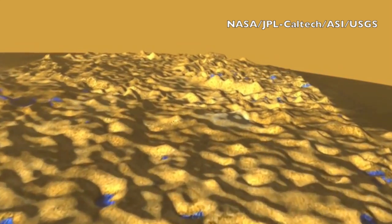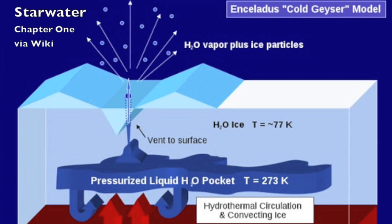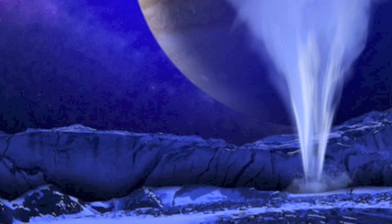Now speaking of moons in our solar system and liquid, let's stick with water actually. In Chapter 1, we investigated the water volcanism on Enceladus, along with the water found on about a dozen other moons of our gas giants, including Europa. But now we're getting news that Europa has geyser-like water shoots as well — Hubble detected them near the South Pole.